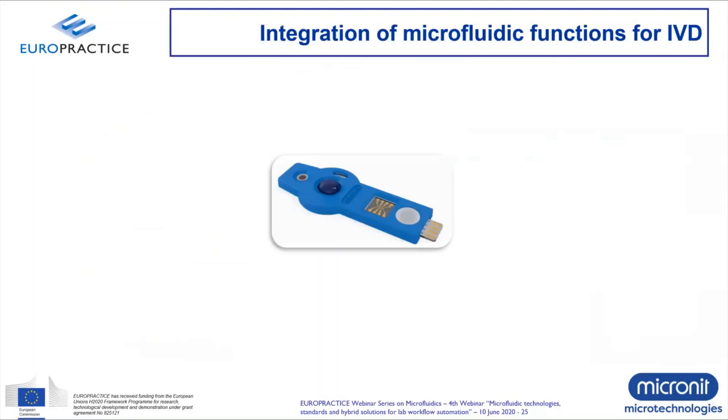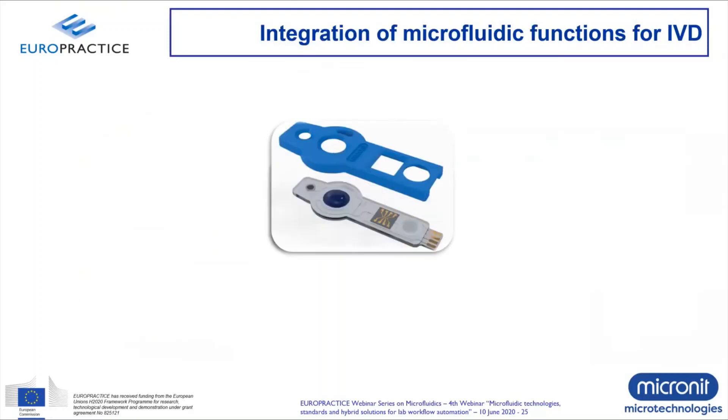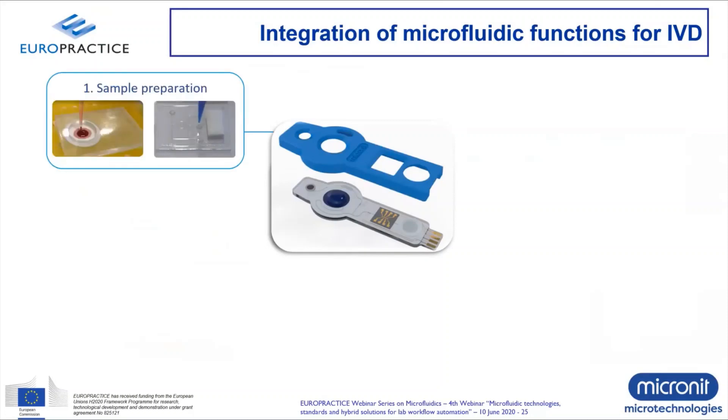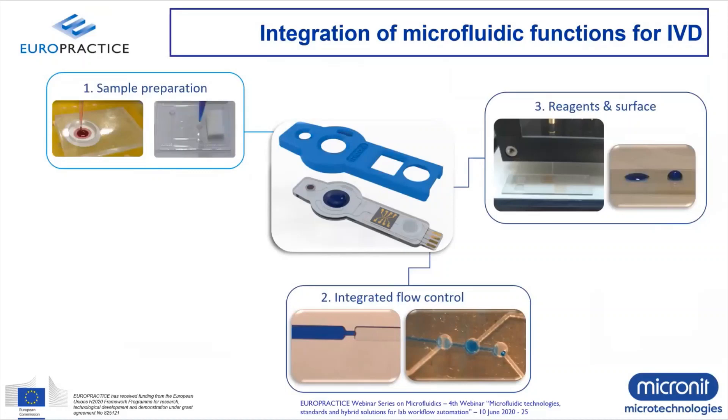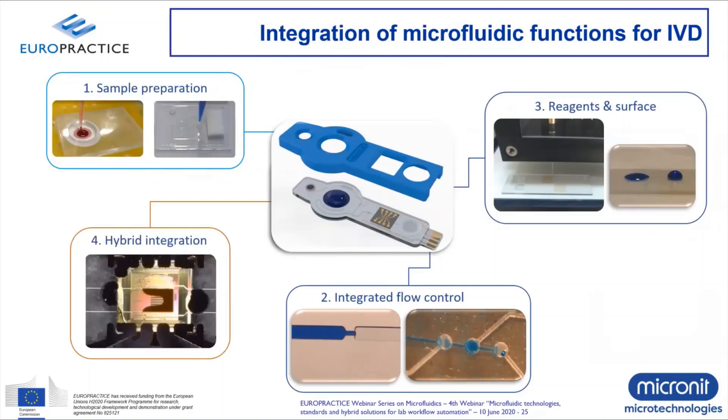Let's take an IVD cartridge as an example to see what aspects are relevant when integrating microfluidic functions. First, sample preparation: we need functions to prepare the sample for measurement or detection — things like filtration and volume metering. We need some kind of flow control, whether passive or active, to move fluid through the device in a controlled way. We need reagents and surface functionalization to ensure biology runs properly and there's no unwanted absorption to the surface. Finally, we need some kind of sensor or detector integrated into the cartridge to perform the measurement.